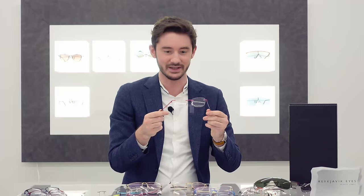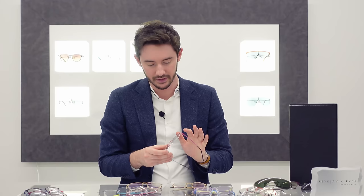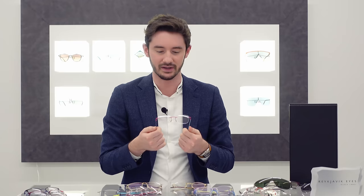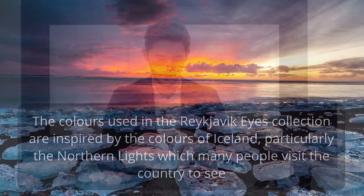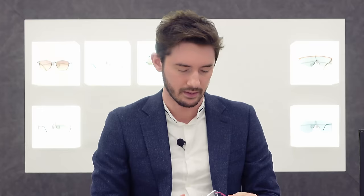Speaking of colour, you could not get much brighter than the Arna, which is in this hot pink colour. This is a great place to talk about the paintwork applied to Reykjavik Eyes frames. It's done in such a particular way that's actually the envy of manufacturers all around the world. Titanium is usually very difficult to paint, meaning it often chips and the paintwork can start to peel off over time. With Reykjavik Eyes, that hardly ever happens — I've almost never seen the paintwork chip off a Reykjavik Eyes frame, meaning two or three years down the line you've still got a pair of glasses that almost looks new.